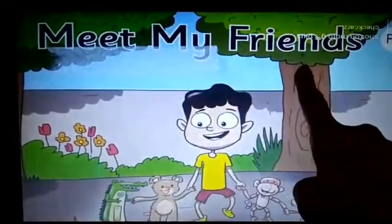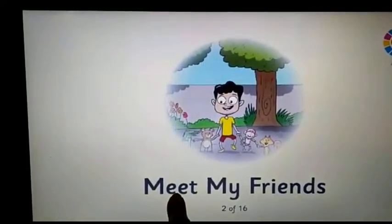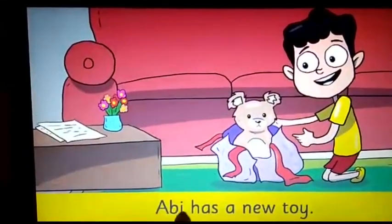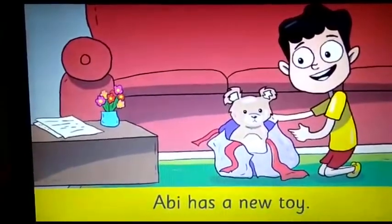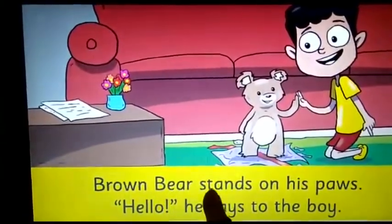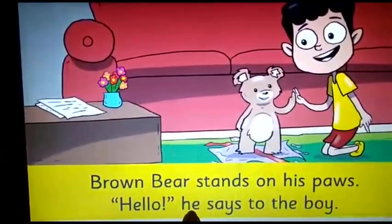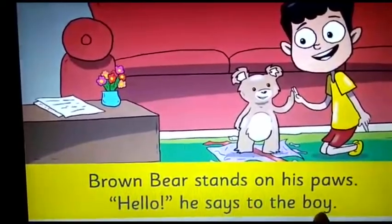Meet my friends. Abhi has a new toy. Brown bear stands on his paws. Hello, he says to the boy.